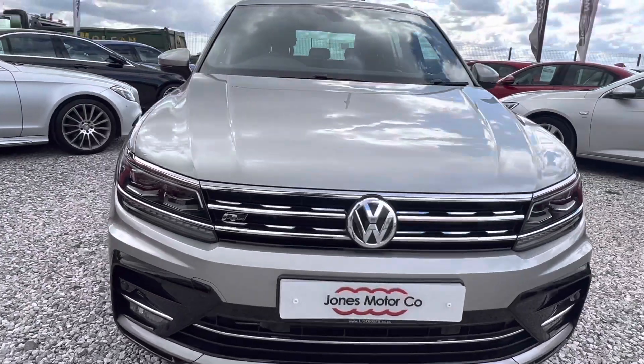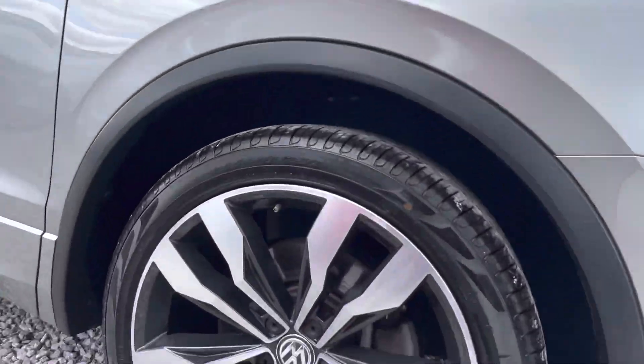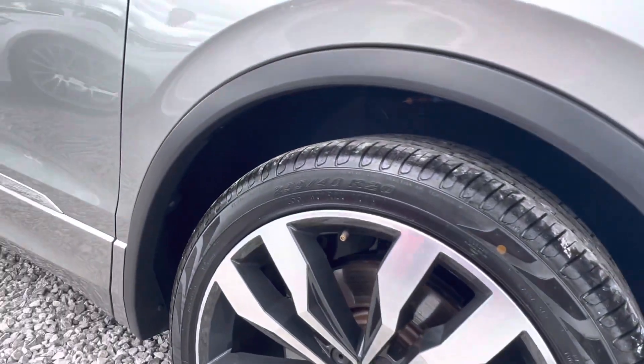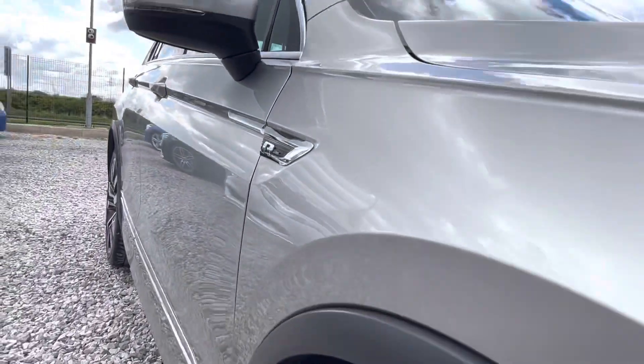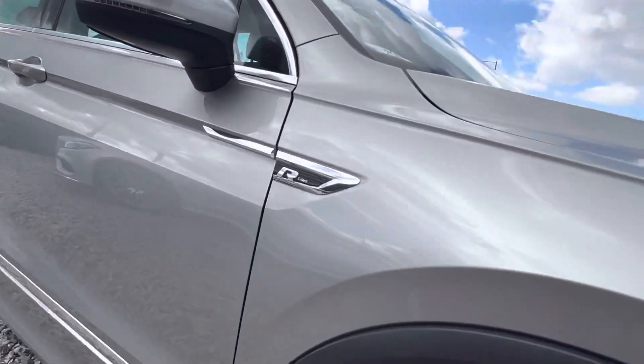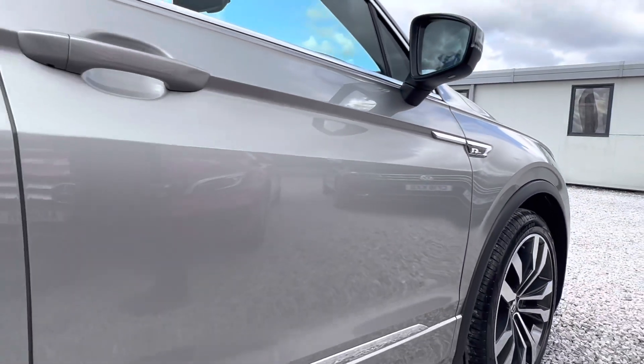This one's finished in tungsten silver metallic. It's running on 20 inch R-line alloys with what looks like brand new Pirellis on the front. The wheels are in great condition with no signs of any curb damage, and the bodywork again is in really good condition — been well looked after. It's a one owner vehicle, serviced by Volkswagen.